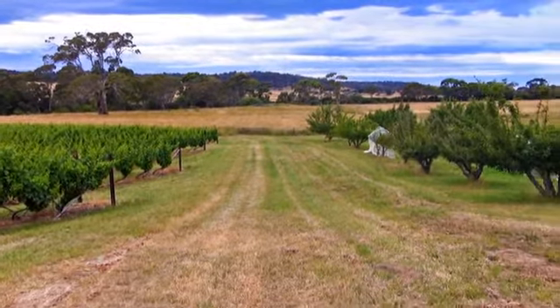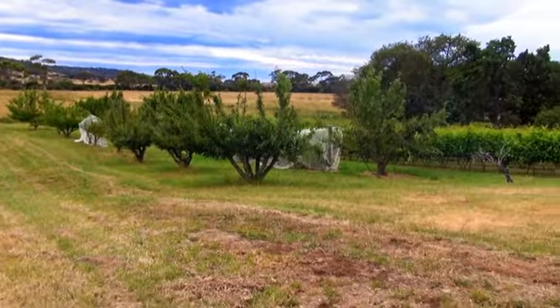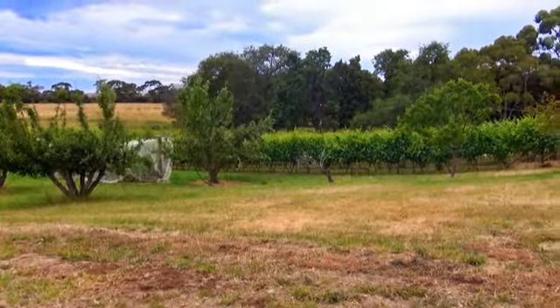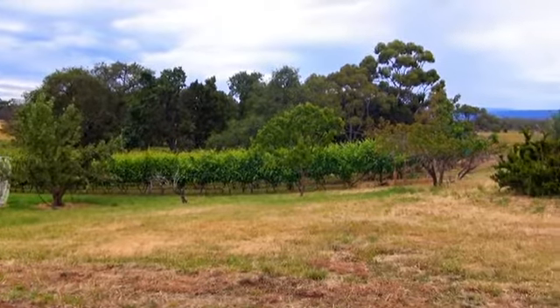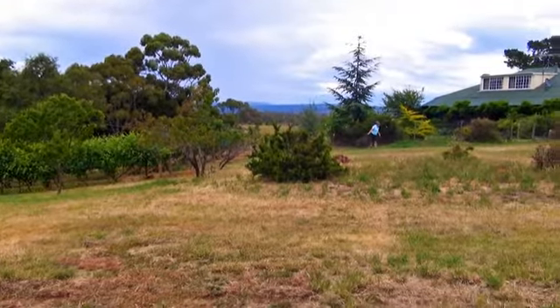Chardonnay dominant, so it's got lots of that lemony, citrus kind of flavour, but it is quite dry. I think we only ended up at 7 grams per litre — 6 or 7 — and it was nice and savoury.